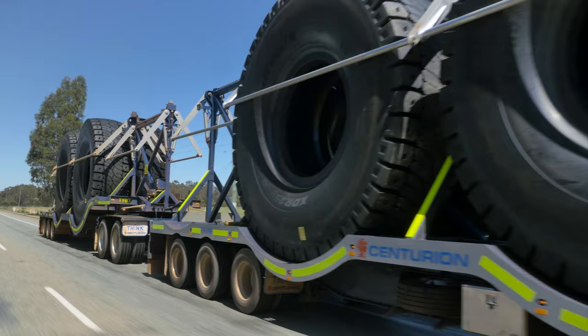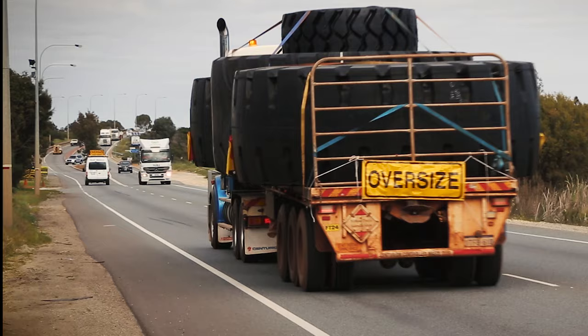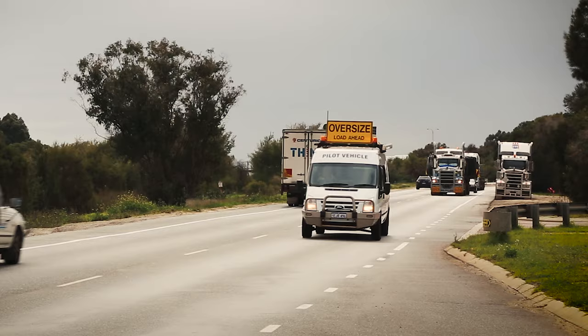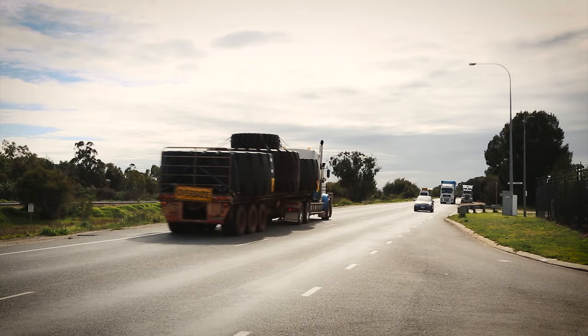Traditionally, these tyres would have been transported lying down, making the load oversized. This meant a pilot escort would have been required for transportation. It also meant that these tyres could have only been transported in a truck with a single trailer configuration.